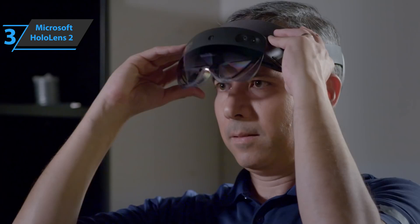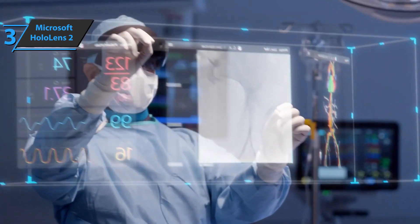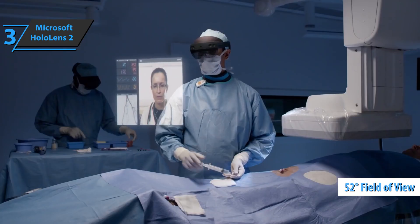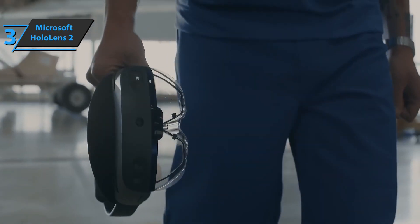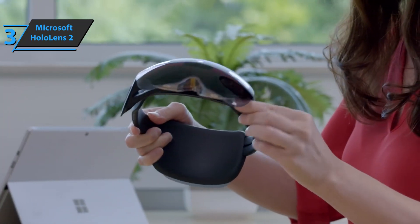The increased field of view and eye tracking means you don't have to move your head as much, making it much more comfortable to wear over a long period of time. The field of view is now 52 degrees, exceeding the original's 34 degrees. It also no longer has a 16:9 aspect ratio, allowing your AR display to be taller. If you can afford this beast, we say go for it.